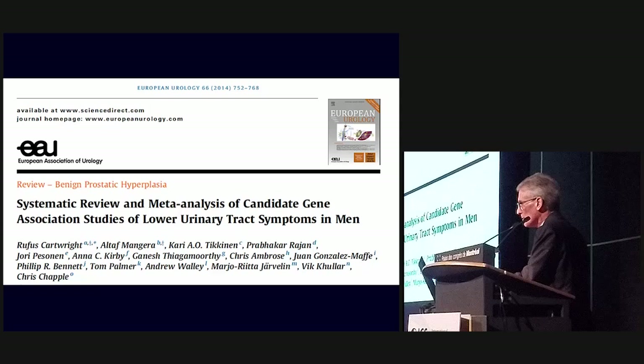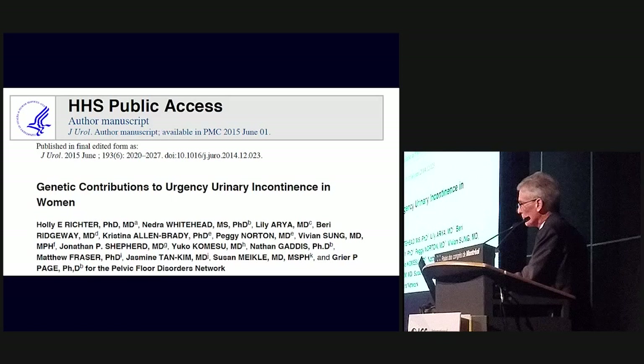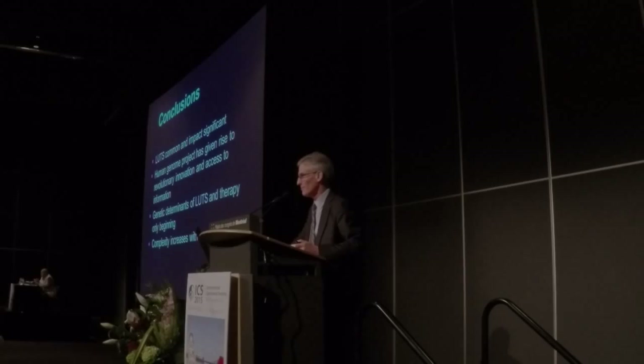What about genetic determinants of disease as far as the lower urinary tract is concerned? There are more and more studies coming out. This is a systematic review looking at candidate gene associations with lower urinary tract symptoms. Similarly, there is the topic of personalized medicine in patients with BPH looking at genetic determinants, and a recent publication on genetic contributions to urgency urinary incontinence. It's just beginning. In conclusion: LUTs is common, the impact is significant, the Human Genome Project has given rise to revolutionary innovation and access to information, genetic determinants of LUTs and therapy are only beginning, and unfortunately the complexity increases with our increasing knowledge. Thank you very much.